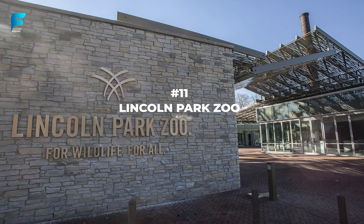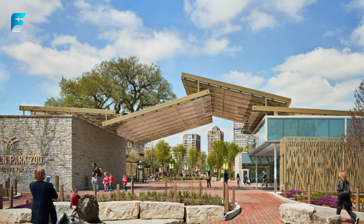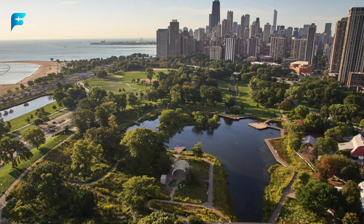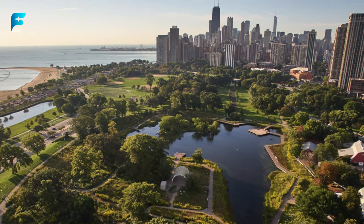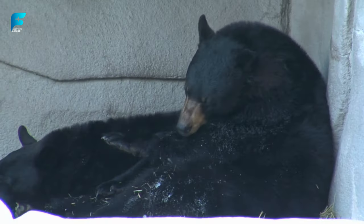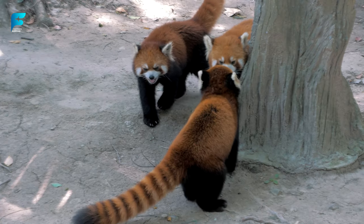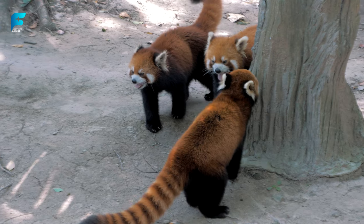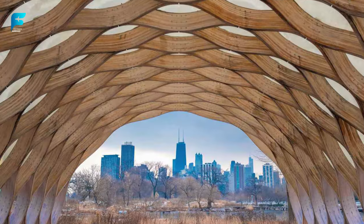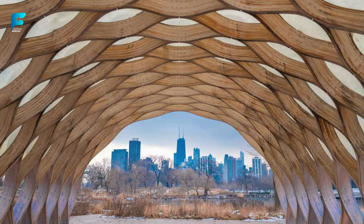If you love animals, you will love Lincoln Park Zoo, one of the oldest and most popular zoos in the country. This zoo is home to more than 1,000 animals from 200 species, including gorillas, lions, tigers, bears, giraffes, zebras, and penguins. You can also see rare and endangered animals such as red pandas, black rhinos, and snow leopards. Lincoln Park Zoo is open every day of the year and admission is free for everyone.